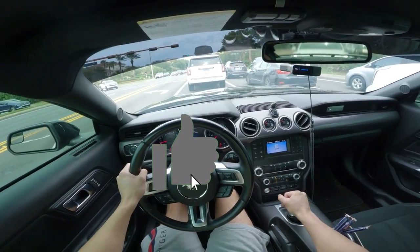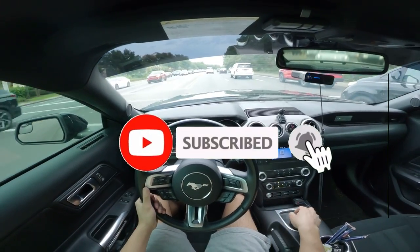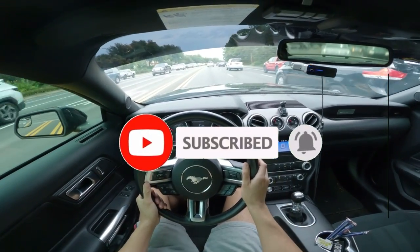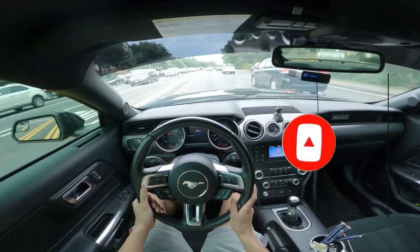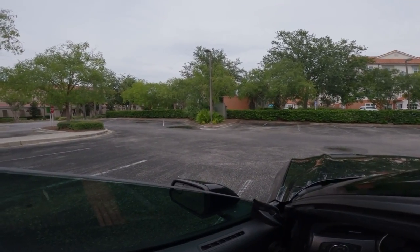If you guys are enjoying this video so far, smash that like button and subscribe if you haven't already. We're almost at 400 subscribers.